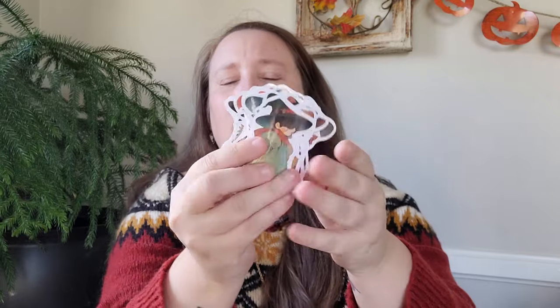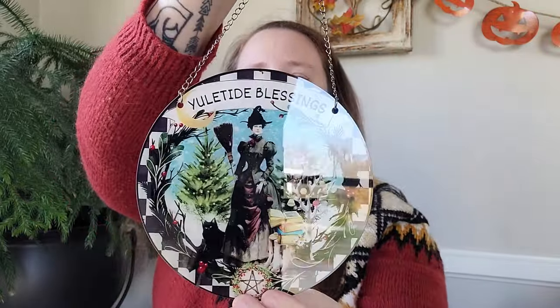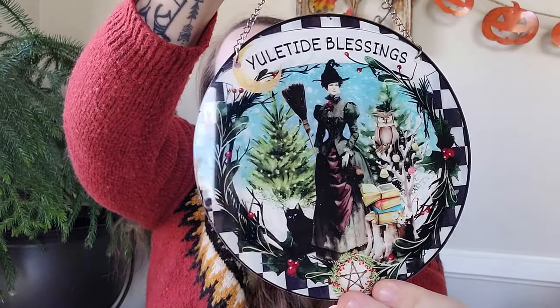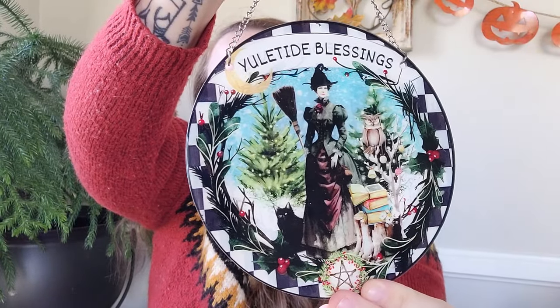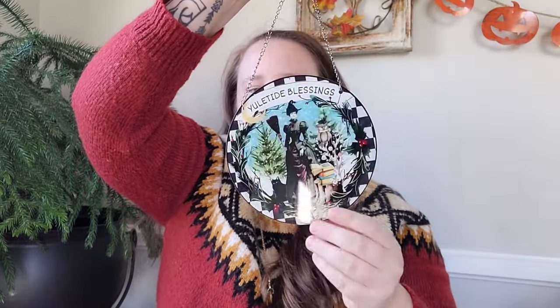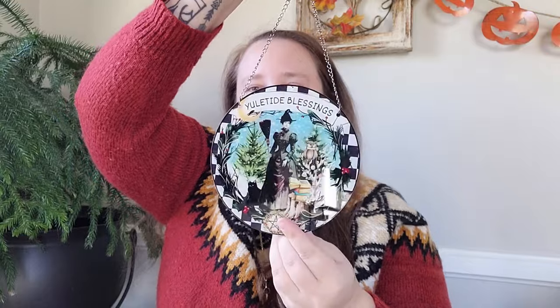I'm not sure how many came in the pack but there seems to be like 25 to 30 stickers. I also picked up my first Yule decor of the season — it's a window hanger that says 'Yuletide Blessings' and features an Edwardian lady. Isn't she gorgeous? This is right up my alley. The design is on both sides and I cannot wait to hang it up.